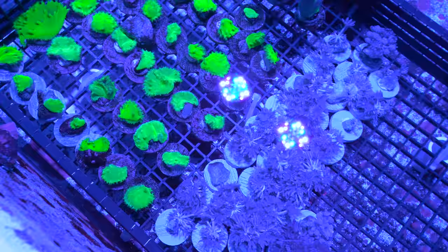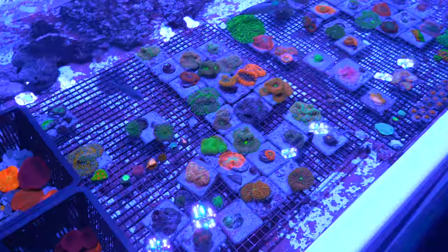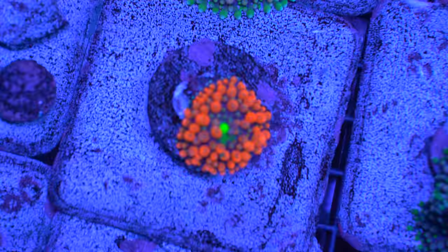Here we've got the Shroom Central — just give you an overview. This is all Rhodactis and Ricordias. Looks like this tank's just a little bit dimmer than the others. But if we zoom in you'll see some nice subtle details about each one — this one's got some nice little pink vesicles. It's actually really fun to turn off all the flow and see everything at once.